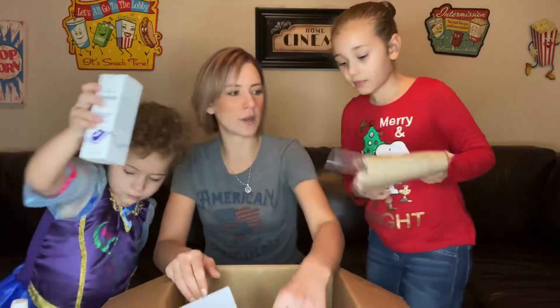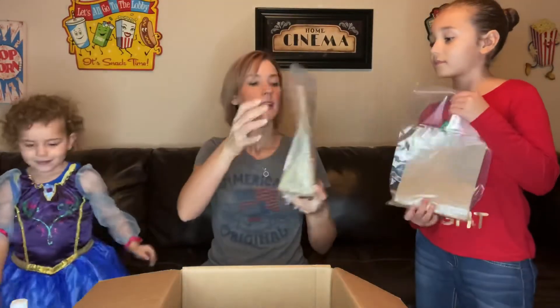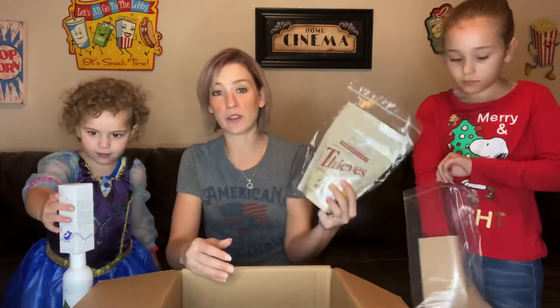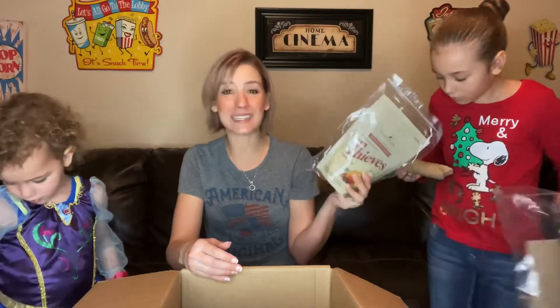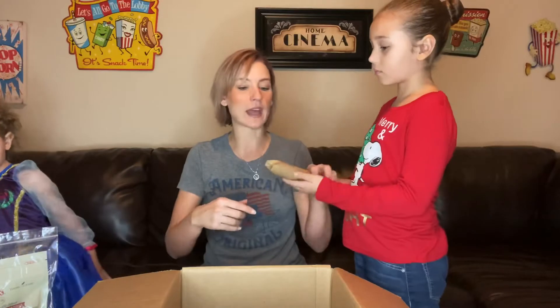This is Thieves dishwasher powder. One tip: the scooper says to use one to two scoops, but I use about a third less than half a scoop, put it in my little dishwashing tray, add a little bit of vinegar, let it bubble, close the tray, run the load, and my dishes come out sparkling clean using way less product.